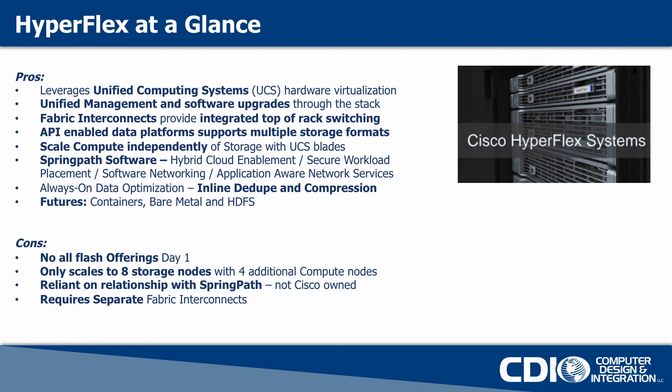It's really nice that you can scale compute and storage independently with different rack mount or blade offerings. And they've also leveraged a partnership that they have with a company called Spring Path Software.